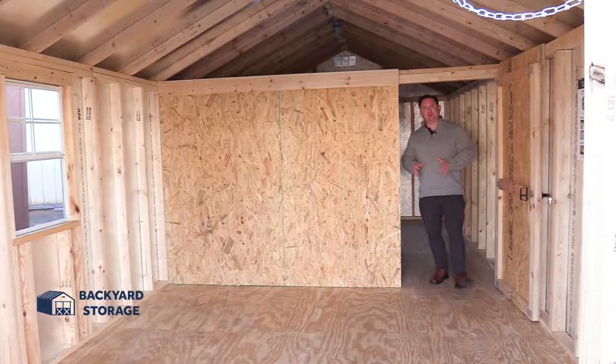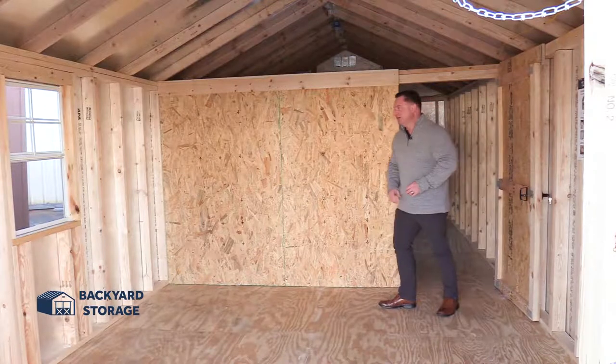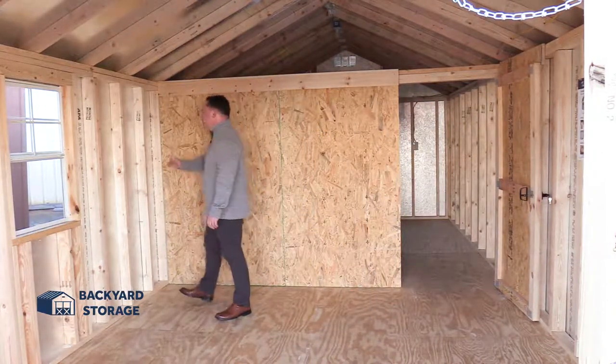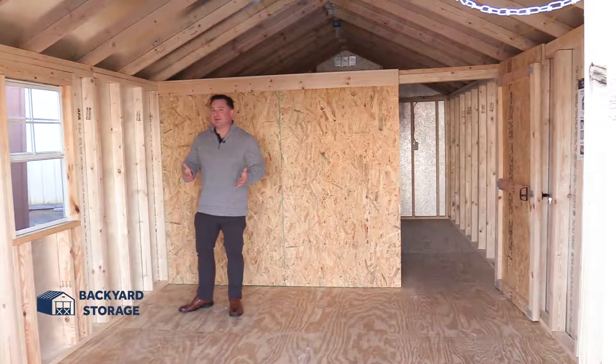As I mentioned earlier, this building comes with the handyman package built into it, and this wall is part of that. But first, I want to talk about some of the other features this building has. You can see this reflective material on the walls — this is radiant barrier. Radiant barrier helps disperse the heat throughout the building, keeping your building cooler in the warm summer months.